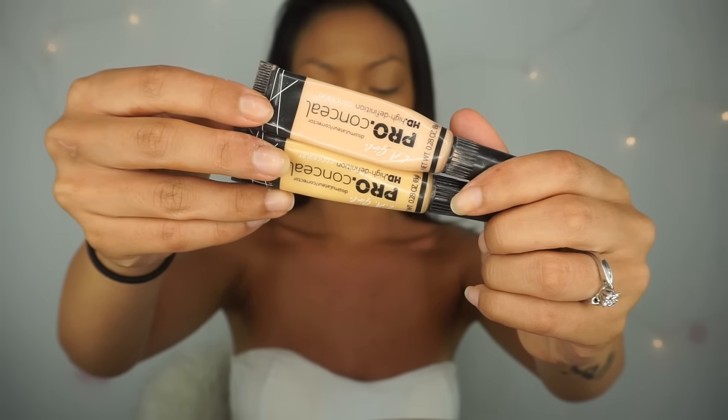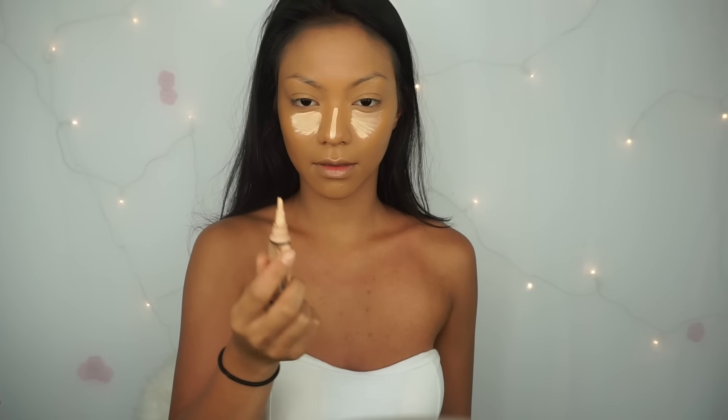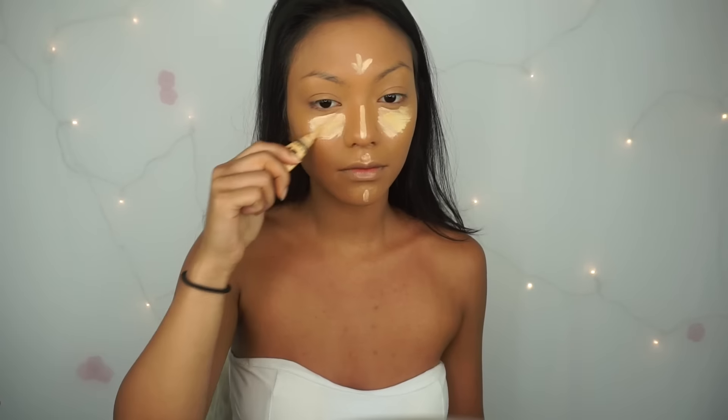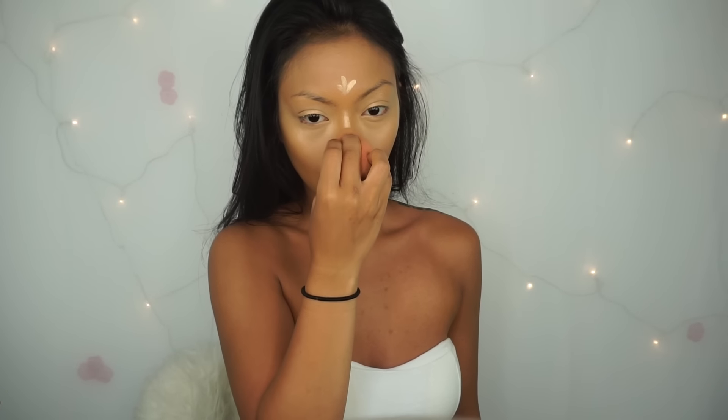For concealer, I'm using the LA Girl Pro Conceal Concealers. First, I'm just gonna apply the light ivory all over the places I usually highlight and then underneath my eyes. I'm just gonna put the yellow corrector over top of the light ivory and then just blend it out with my damp beauty blender.